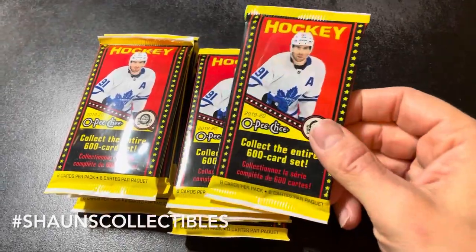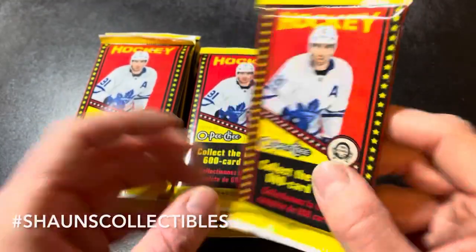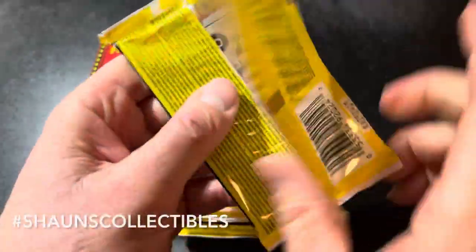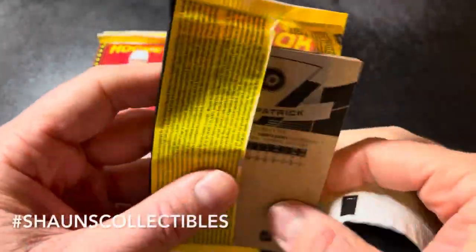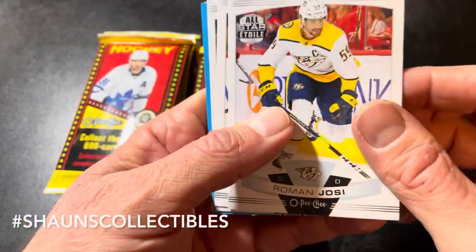What's up everyone, it's Sean again from Sean's Collectibles. Got something a little bit different here — a bunch of 1920 O-Pee-Chee packs from the dollar store and Grosner packs. Without further ado, let's bust these open and hopefully get something good. For a dollar fifty, why would I not?